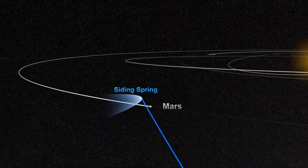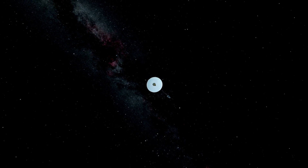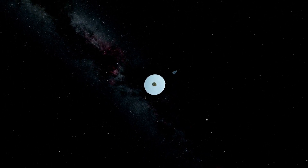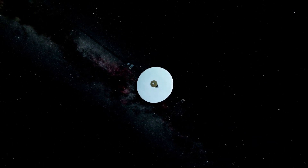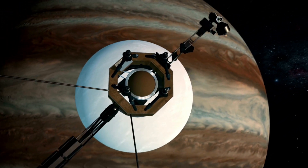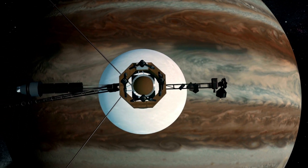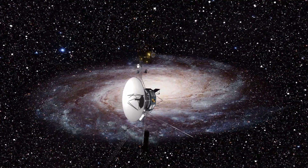Voyager 2 was launched on August 20th, 1977, and after a few weeks, Voyager 1 was launched on a faster, shorter trajectory on September 5th. Voyagers 1 and 2 are identical spacecraft. Each is equipped with instruments to conduct ten different experiments. The instruments include television cameras, infrared and ultraviolet sensors, magnetometers, plasma detectors, and cosmic ray and charged particle sensors. In addition, the spacecraft radio is used to conduct experiments.